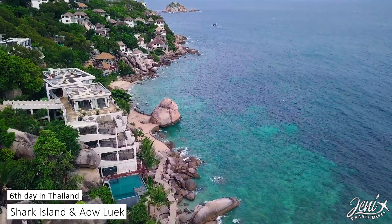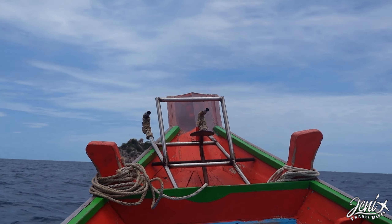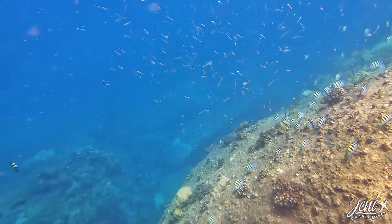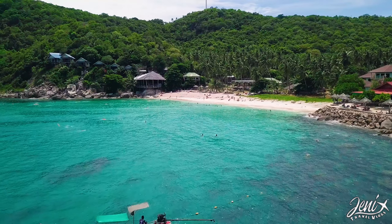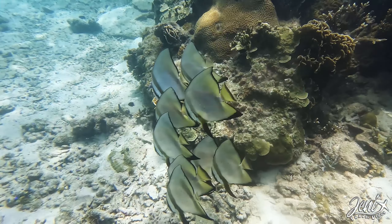Who says that visiting Thailand in the monsoon season isn't fun? We got sunshine and then a minute later we got heavy rain. We enjoyed it so much — you should definitely check out this island.